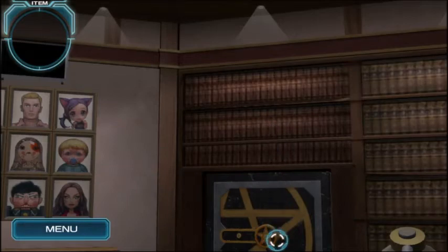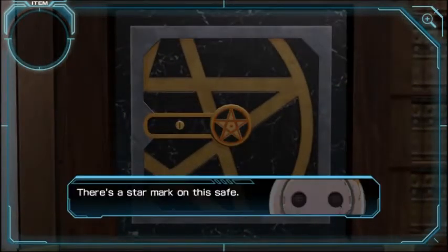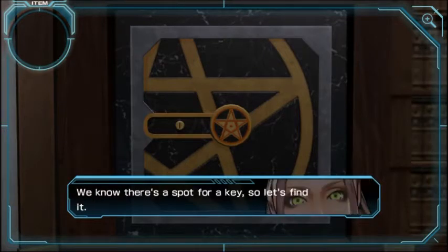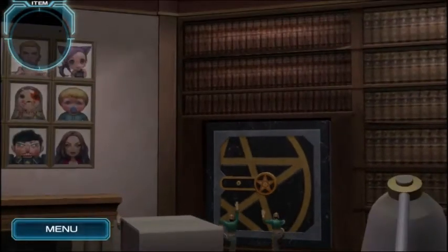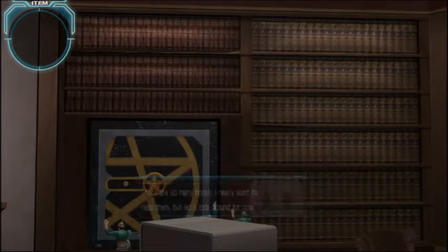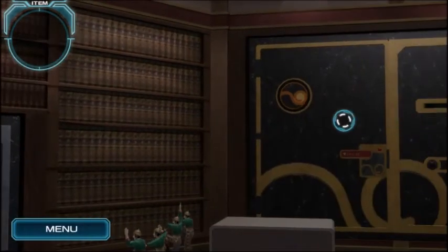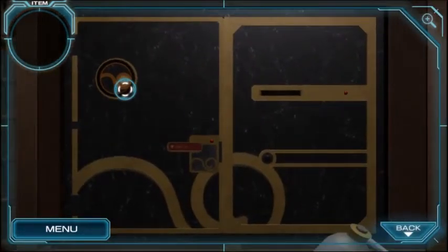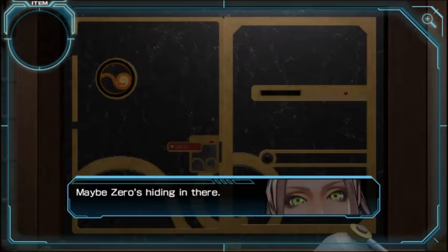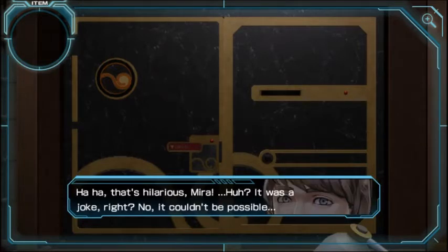What is this? There's a star mark on the safe — it's locked, as expected. We know there's a spot for a key, so let's find it. Key time! There are so many books; I really want to read them. Let's look around for now. What is this? The safe is big — I wonder what's inside. This will be the safe ending. Maybe Zero's hiding in there. That's hilarious. It's a joke, right? I don't know — it couldn't be possible... I suppose it could be.